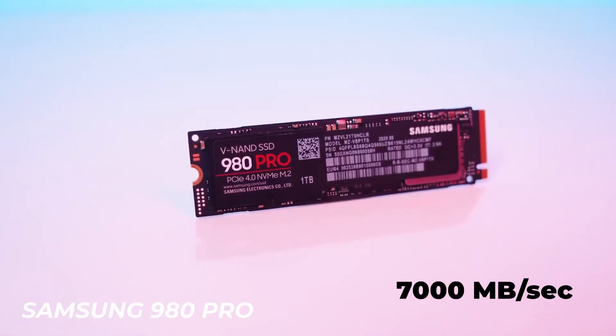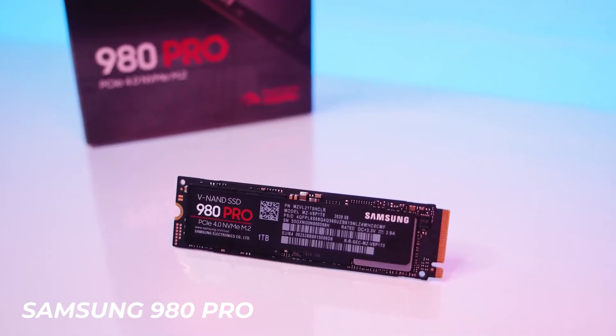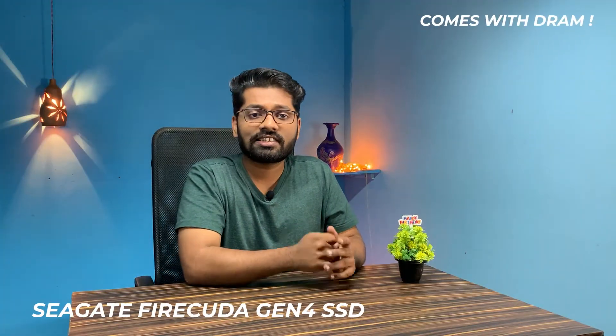Next up is the Samsung 980 Pro. Samsung is one of the premium brands in making memory storage, and this is one of their flagship models. It has amazing read speeds of 7000 megabytes per second and write speeds up to 4900 megabytes per second, which is insanely fast. Do go ahead and check it out if you're interested.